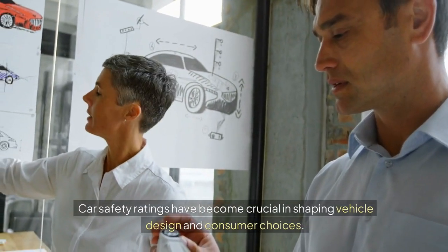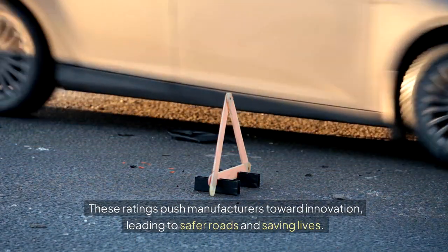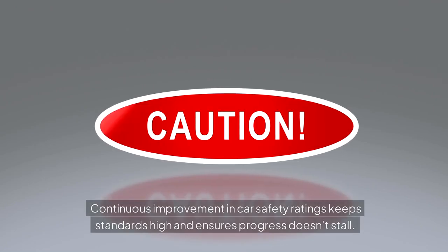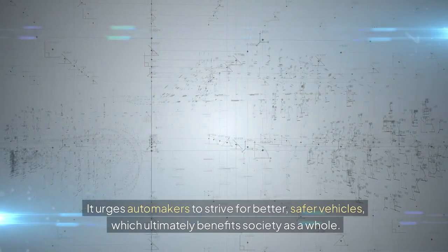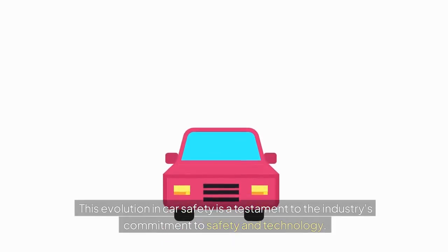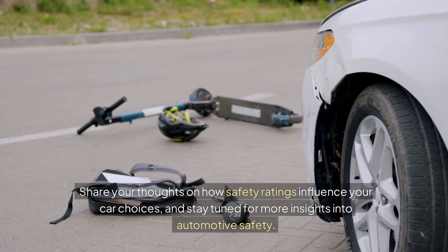Car safety ratings have become crucial in shaping vehicle design and consumer choices. These ratings push manufacturers toward innovation, leading to safer roads and saving lives. They help consumers make informed decisions by highlighting the safest options available. Continuous improvement in car safety ratings keeps standards high and ensures progress doesn't stall, urging automakers to strive for better, safer vehicles, which ultimately benefits society as a whole. This evolution in car safety is a testament to the industry's commitment to safety and technology. Share your thoughts on how safety ratings influence your car choices, and stay tuned for more insights into automotive safety.